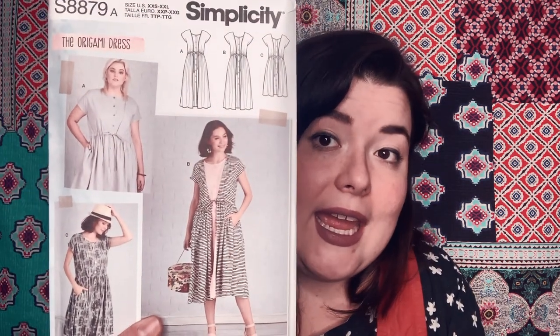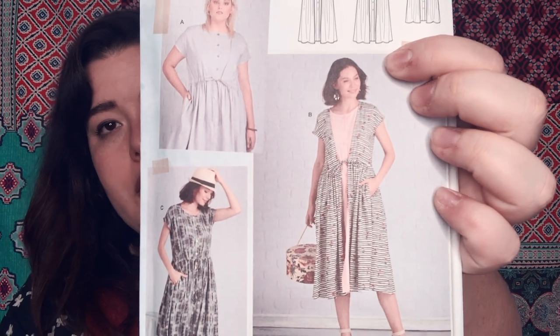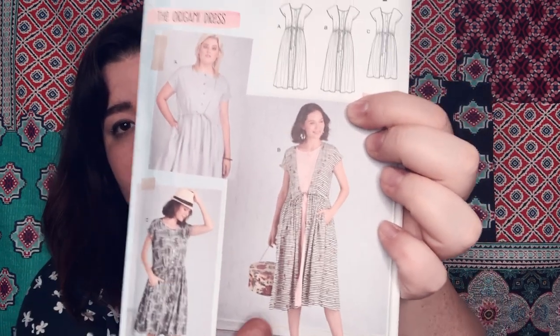This one is super cute — Simplicity 8879, the origami dress. I am freaking out about this. I love this dress. It looks like it is an overdress and an underdress, but it's just a one-piece dress and you can sew it with contrasting fabric. I think the fit will be really nice on me — you guys know I like a more relaxed waist but I still like a waistline. I was seeing a lot of this kind of thing in Simplicity — not a brand, just their main line — but it's a little bit more mod cloth-y, more Madewell-inspired, just something a little more relaxed.